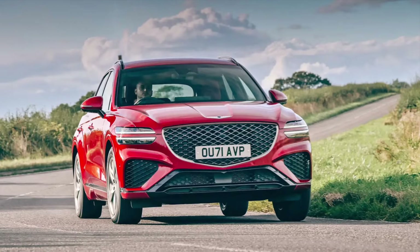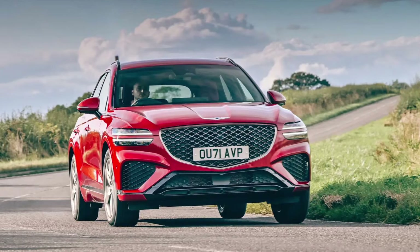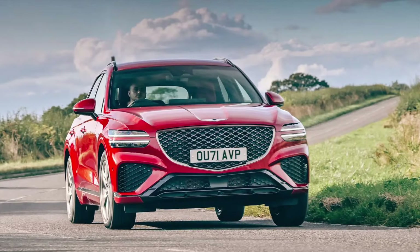Genesis GV70 review. What is it? A humble but jolly impressive 7-seat SUV that has something in common with the Toyota GR Yaris, Honda e, Audi RS6 and Porsche Taycan among others. Yep, it's a Top Gear award winner.